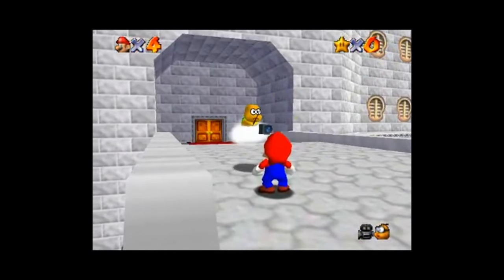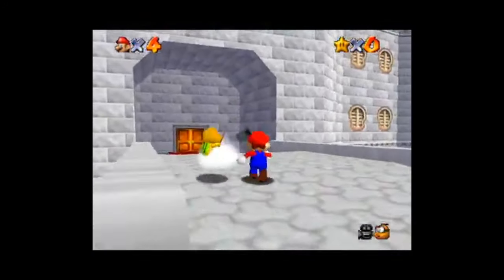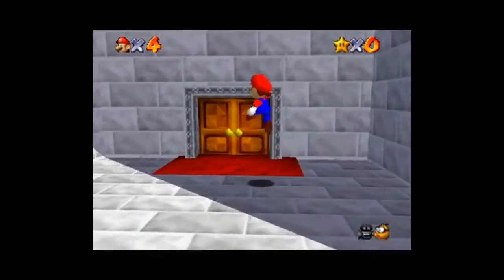What about you? What do you think? Was the N64 a misunderstood gem, or something of a misstep by Nintendo? Stick a comment below — we'll talk it out.